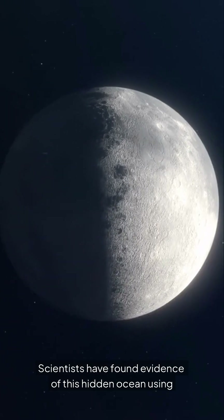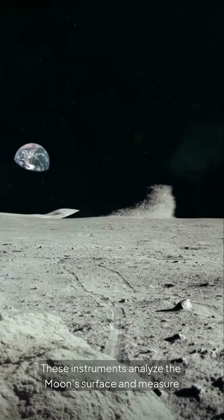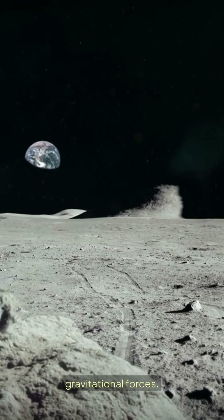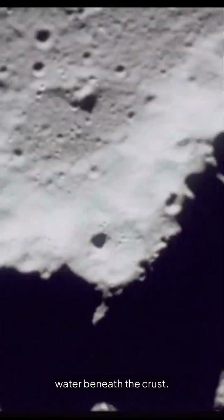Scientists have found evidence of this hidden ocean using advanced instruments. These instruments analyze the moon's surface and measure gravitational forces. This data suggests the presence of a large reservoir of water beneath the crust.